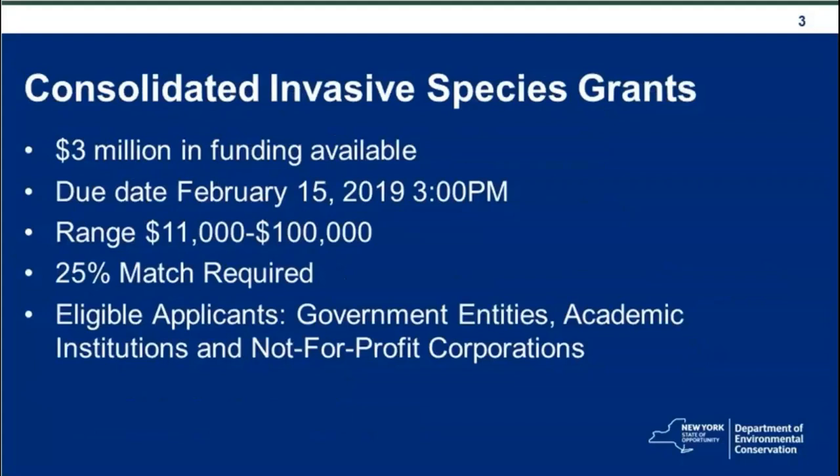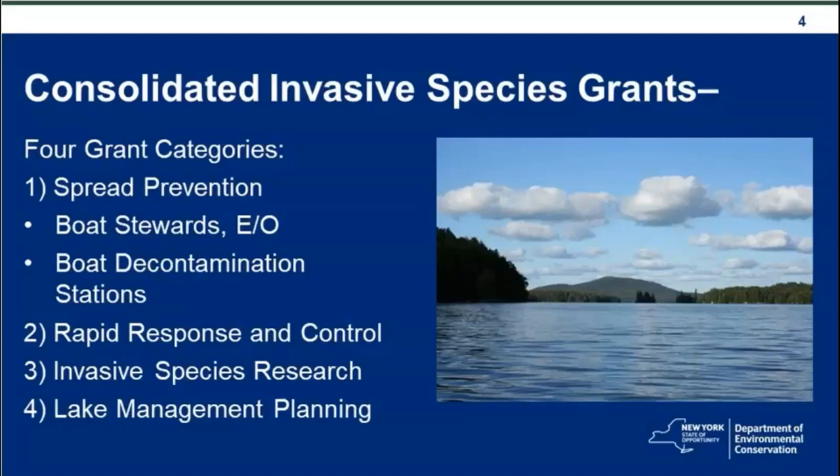We have approximately three million dollars available for these grant opportunities from the Environmental Protection Fund. The due date for all applications is 3 o'clock on February 15th, which is a Friday. The range for applications can be from $11,000 to $100,000. There is a 25% match required, and eligible applicants include government entities, academic institutions, and not-for-profit corporations, as identified in the RFA on page 7.